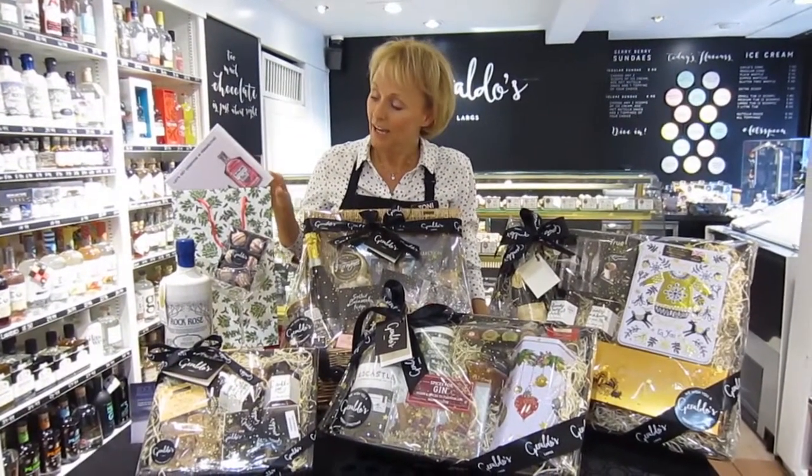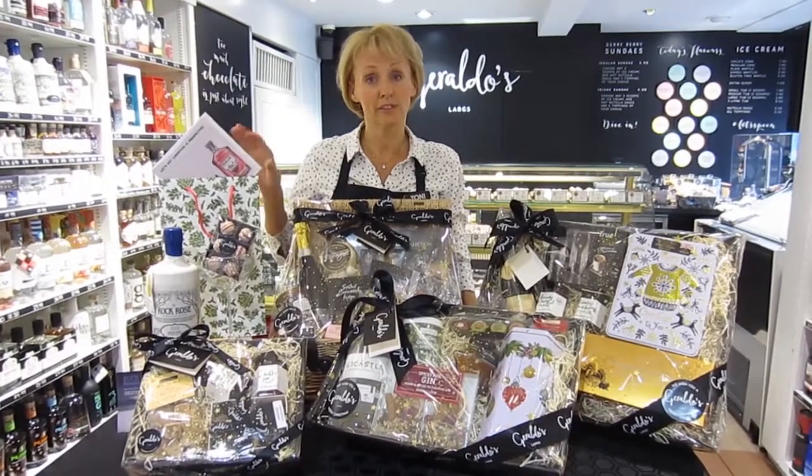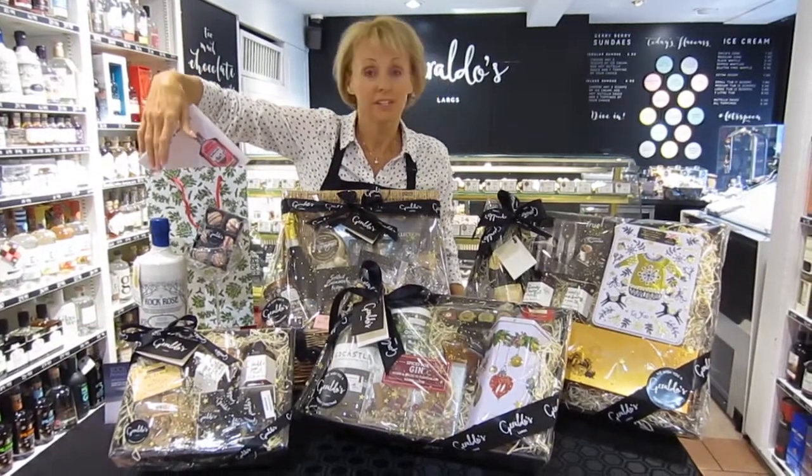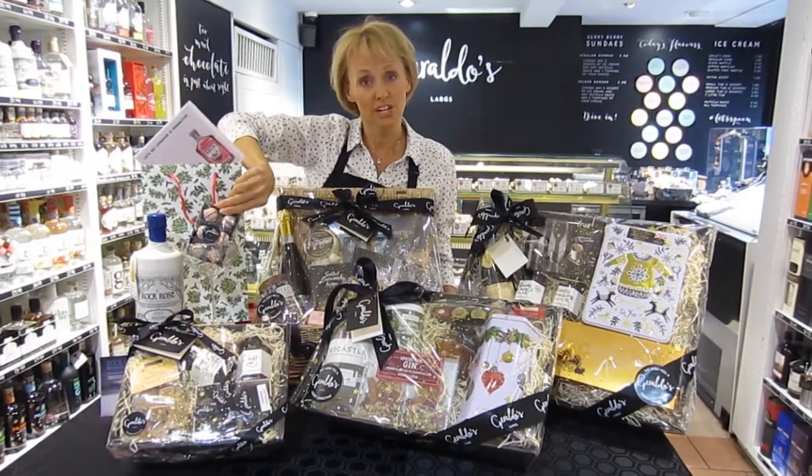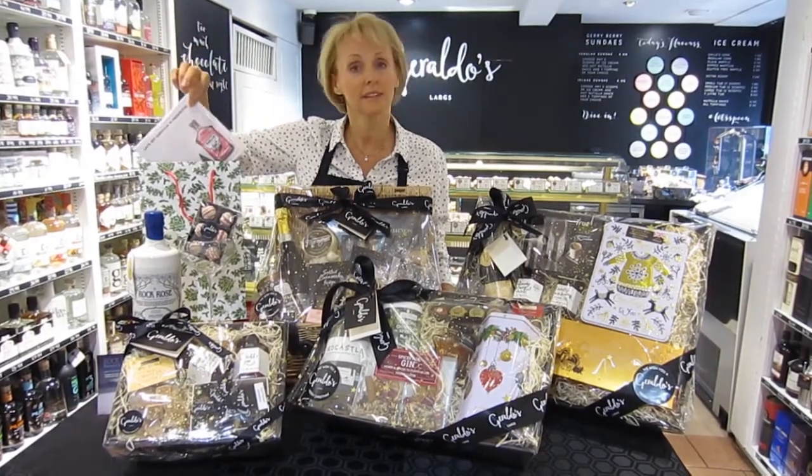And finally we have our gift bags. You can put whatever you like in these — for example, a bottle of gin with a glass to go with it, maybe some gin truffles and a gift card.